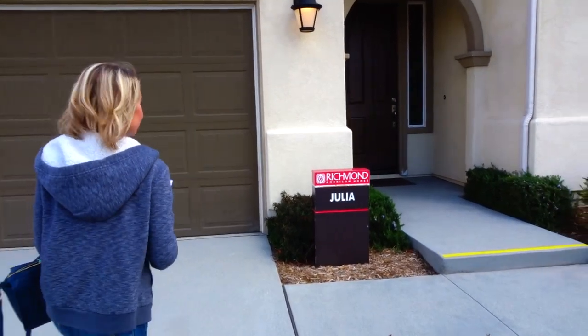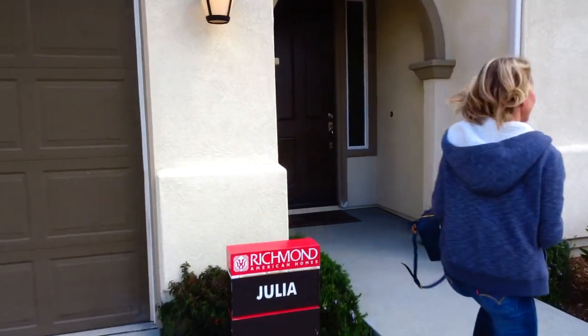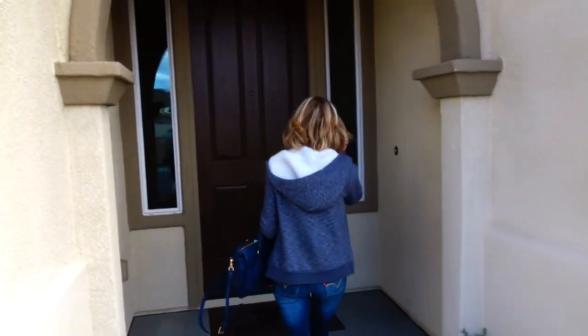This plan is called Julia. It is 2,800 square feet and it is $487,000. Let's check it out! 2,800 square feet — that's a big footprint.